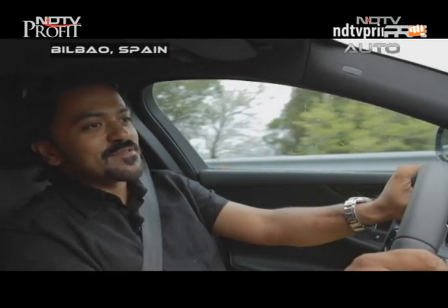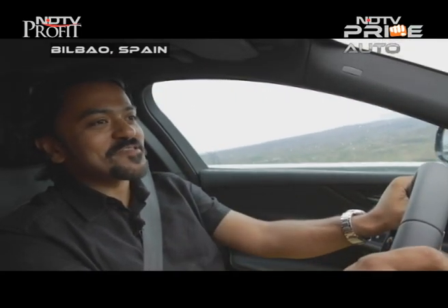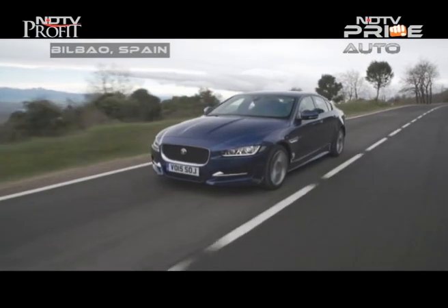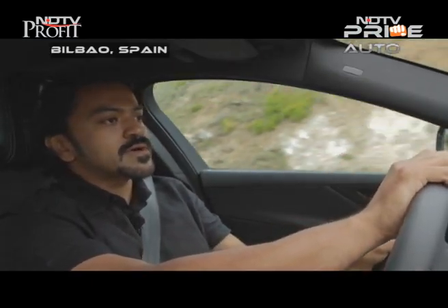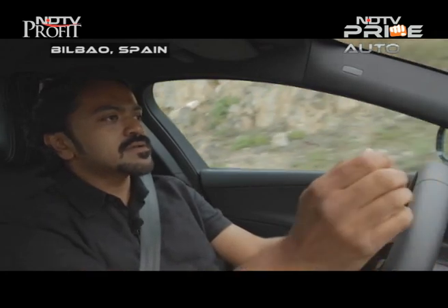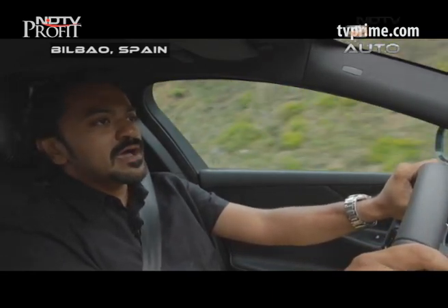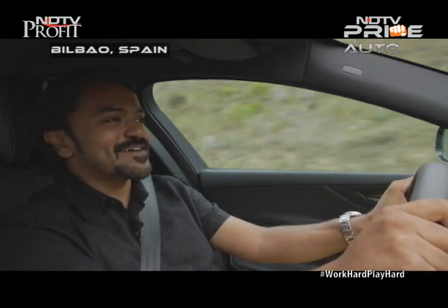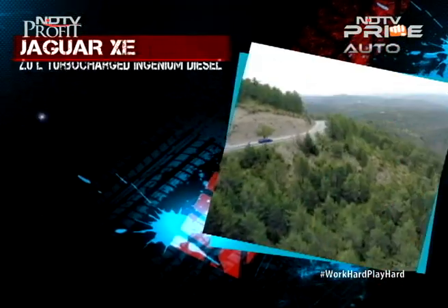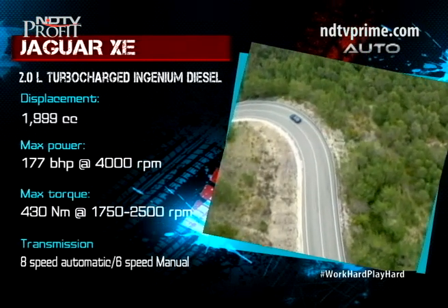The first driving impression you get with the new diesel engine is how smooth and refined it feels. You hear a nice little growl as you start the engine, but once you hit higher speeds on the highway, it really settles down for a pleasant experience. Jaguar has worked on improving refinement, and NVH levels inside the cabin are fairly impressive. Go past 4,000 rpm and you do hear some engine grumbling, but nothing too intrusive. There is a generous 430 Nm of torque with a controlled, linear power delivery.